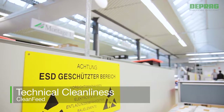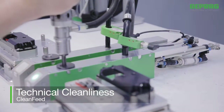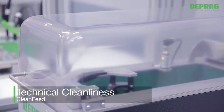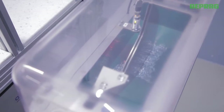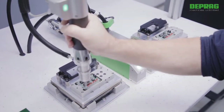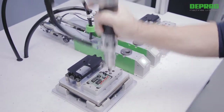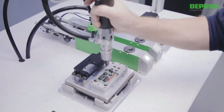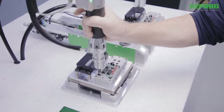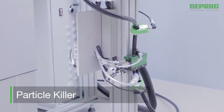When technical cleanliness is required — for example during the assembly of electronic parts — special requirements are made even on feed systems. To avoid abrasion in all its forms, our low friction sword feeders are an excellent solution. Additionally, we offer constructive measures such as an optimized insertion point of the bit into the screw head and a controlled reduction of the screwdriver speed to optimize threading. To facilitate clean feeding directly above a part, we developed the particle killer — even the smallest particles will be removed by vacuum suction.